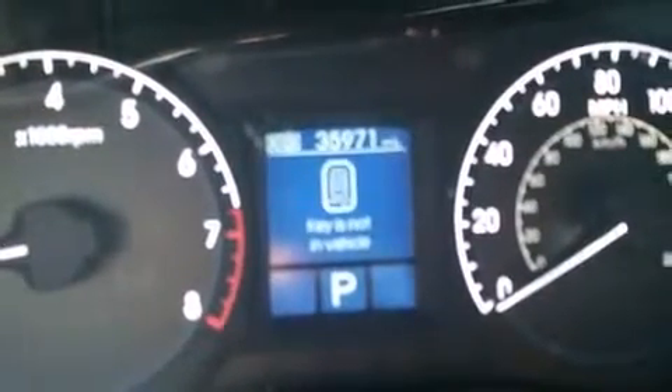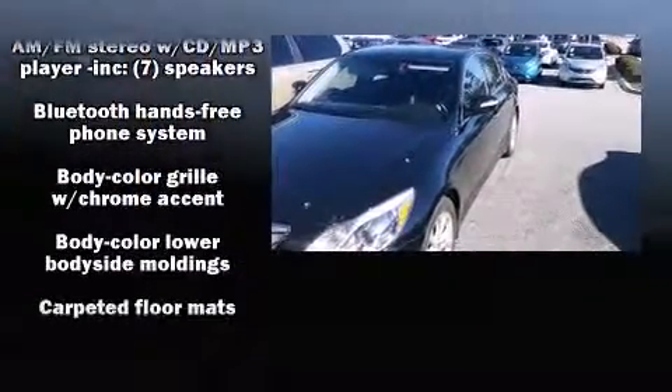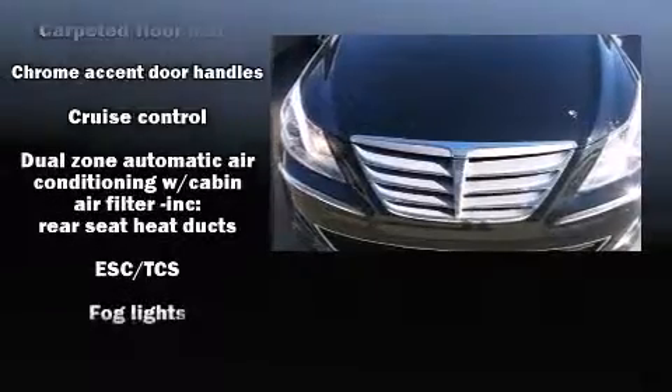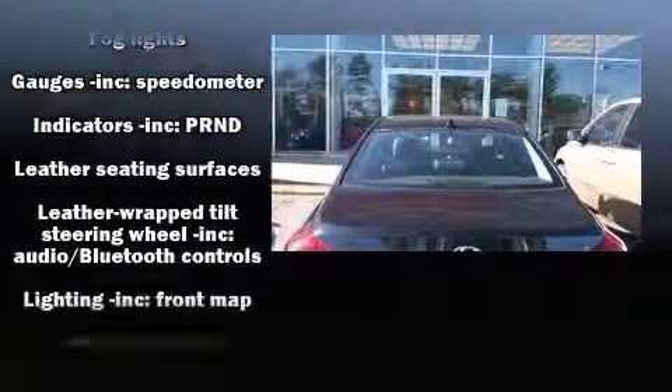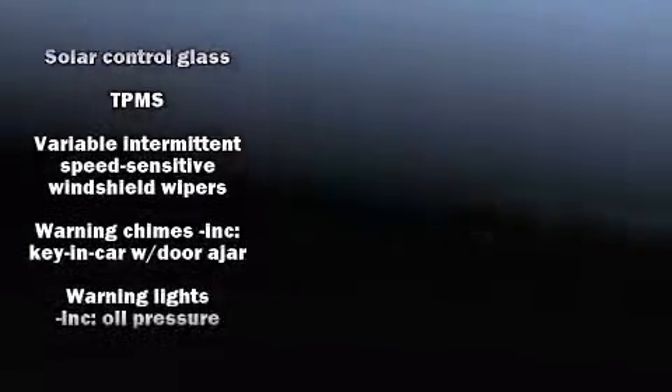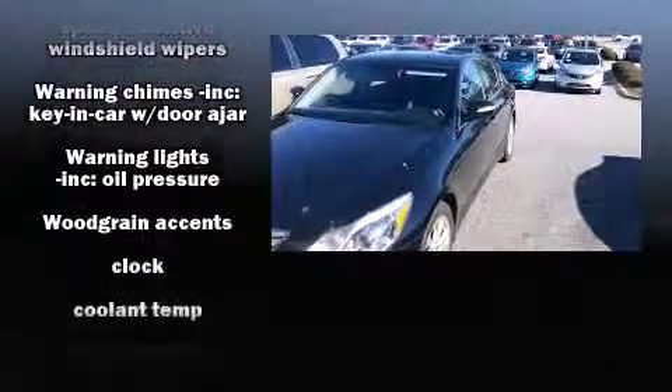Hyundai also prioritized safety and security by including head curtain airbags, front and rear side impact airbags, traction control, brake assist, anti-whiplash front head restraints, a security system, and four-wheel disc brakes with ABS. With electronic stability control supplementing mechanical systems, you'll maintain precise command of the roadway.